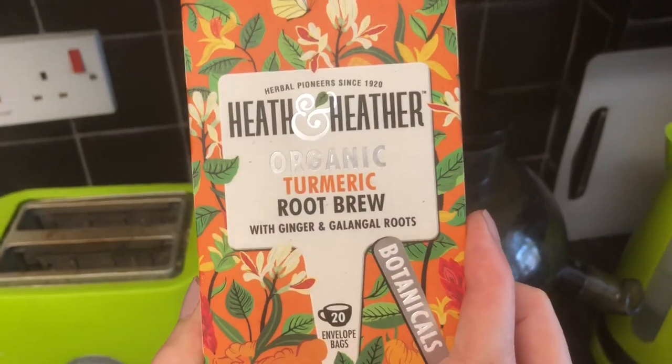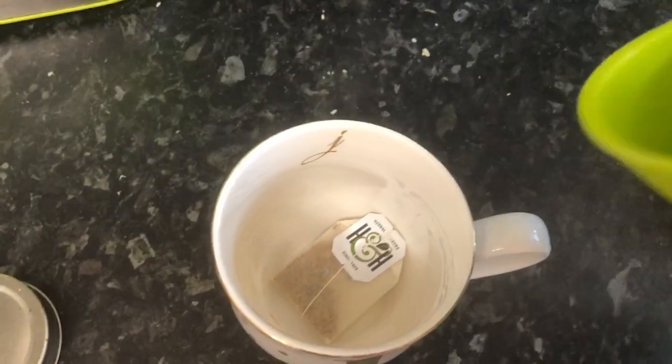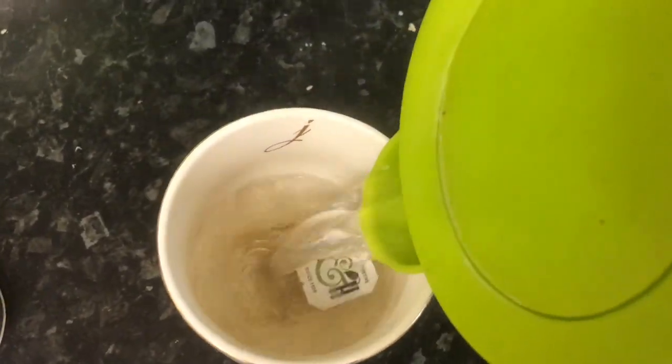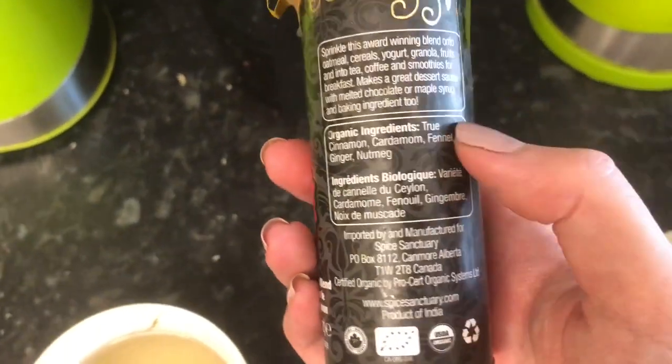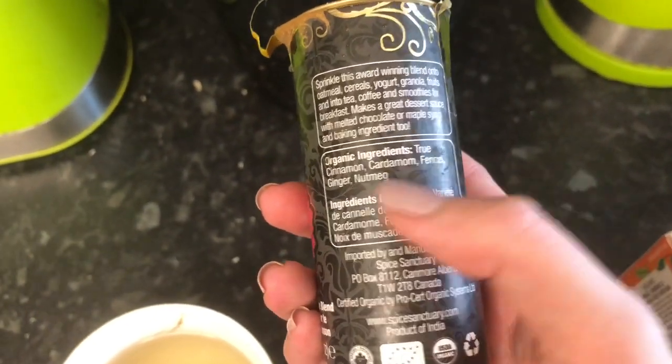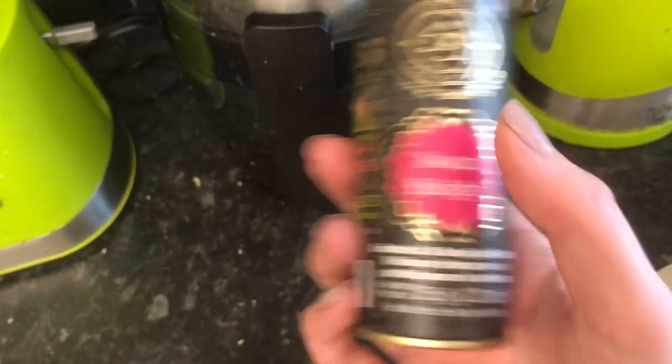I'm going to make a cup of turmeric tea — it's really lovely, it's got turmeric and ginger. This was the mix I used on my breakfast — it's made by Spice Sanctuary and it's got cinnamon, cardamom, fennel, ginger, and nutmeg. So it's just so much easier than using the spices separately.